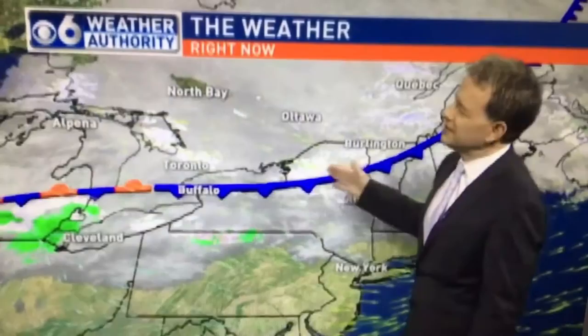Temperatures trending cooler, up to 45 at Albany, upper 40s down near Kingston. Pressure is going to develop along the front and then track to our south, bringing the chance of snow — most likely to the south of the region.